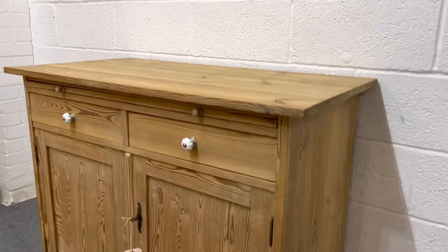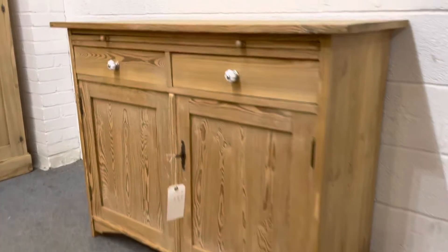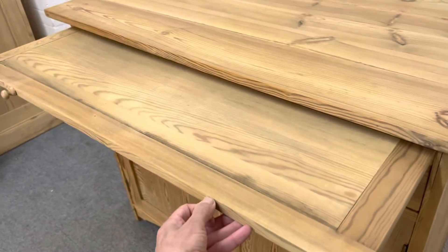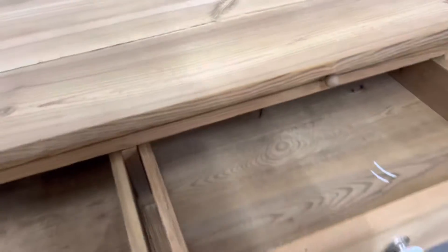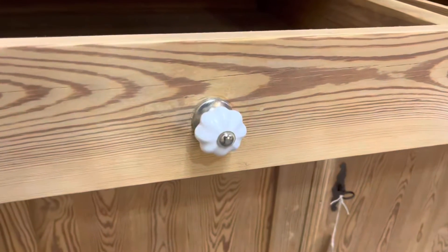It's in nice condition and it has a sliding out work surface — a sort of tray at the top — which could be quite useful. It looks like a chopping board. Then there are two drawers, each with white porcelain knobs.